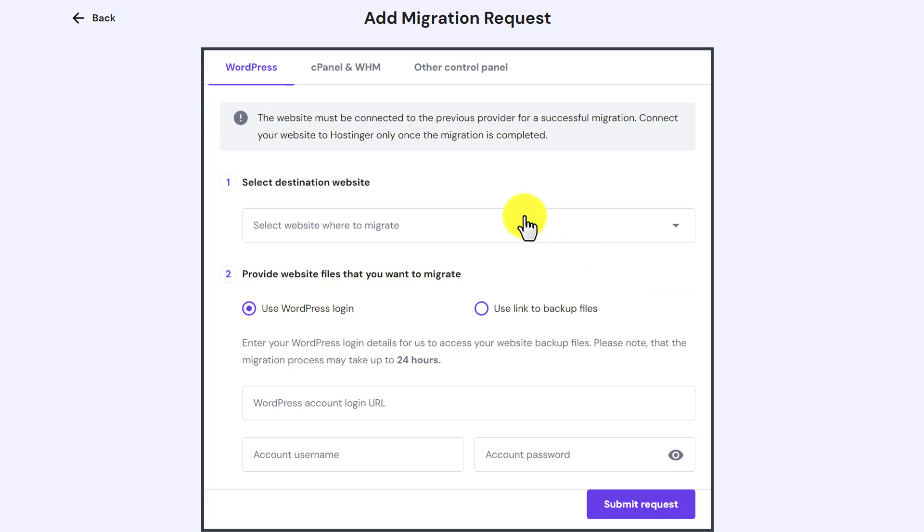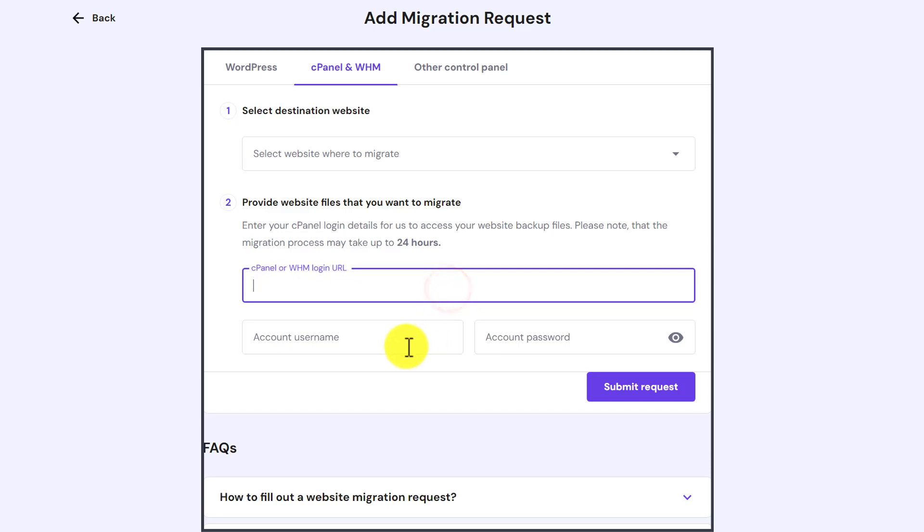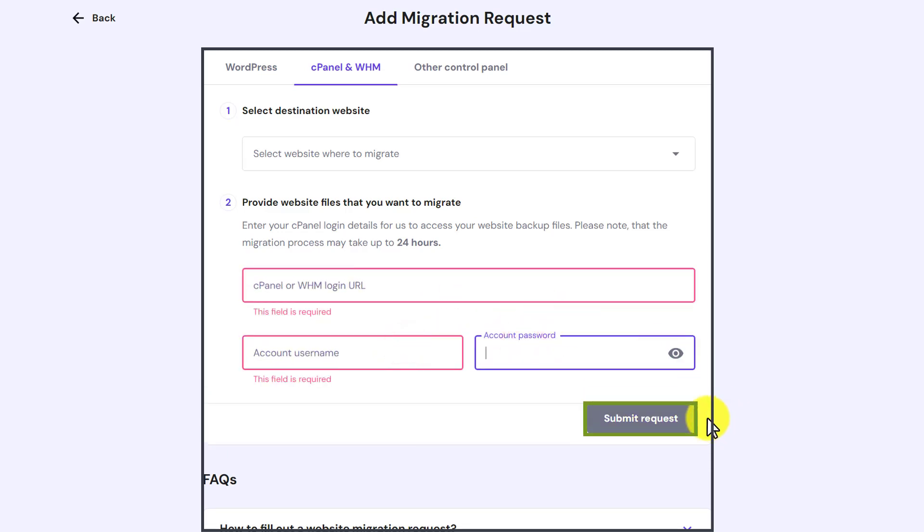But if your website is on cPanel, then from the top just select cPanel. First select your domain name, then enter your cPanel URL, cPanel username and password, and then click on submit request.